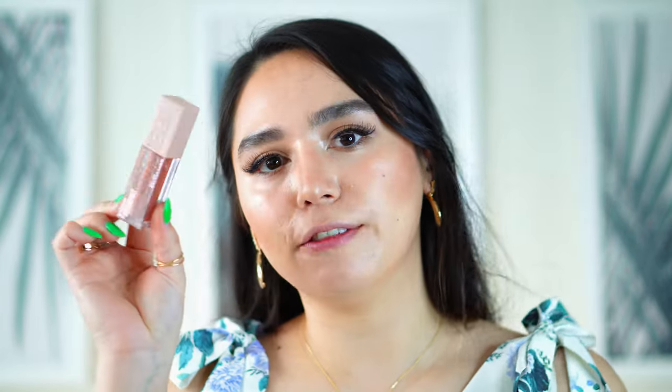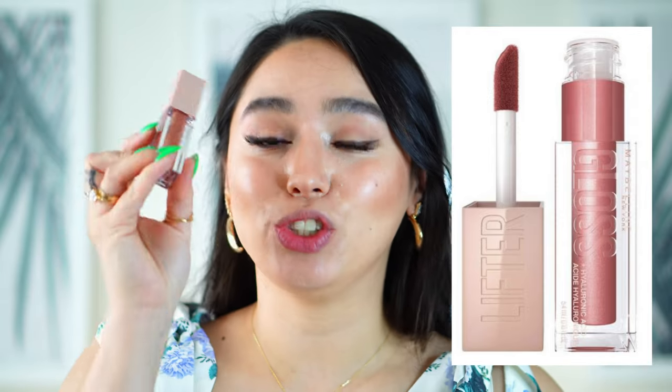Now we're done with most of everything. We're gonna do our lips and then some setting spray and we're done. For lips, I like to go with a lip liner and then the gloss. These are the products I've been absolutely loving for the summer. The first gloss I've been absolutely loving — even more than just this summer, I've been using it for a year now — is the Lifter Gloss by Maybelline. This is my second tube. I've never bought a second tube of anything lip-related ever; I've never finished a gloss before. And this shade in Stone is my absolute favorite — I always have it with me.